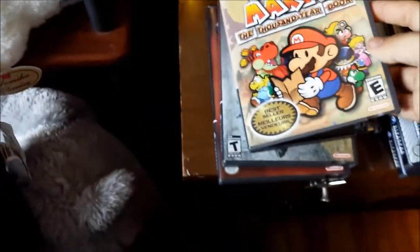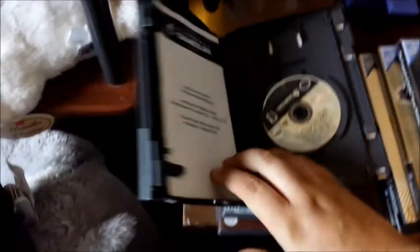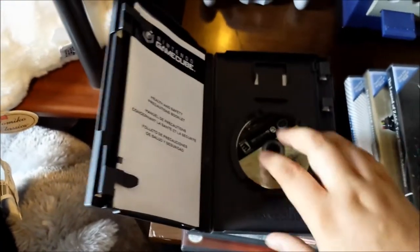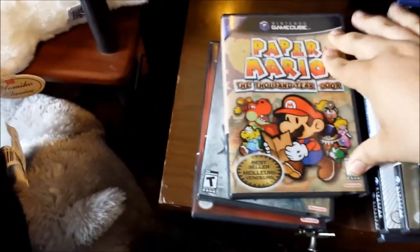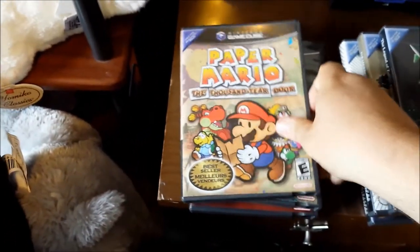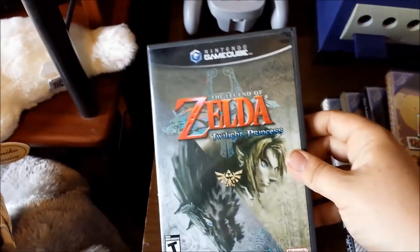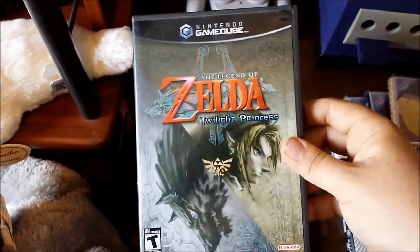Paper Mario: The Thousand Year Door - I do not own this game either, so it will be added to my collection. It's missing the manual but it's got the disc and all the inserts in fantastic shape. Next is a game I've been searching for a long time - it's just been way too expensive to buy on its own: The Legend of Zelda: Twilight Princess.